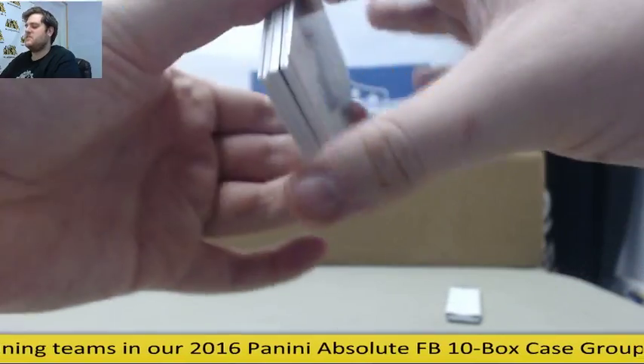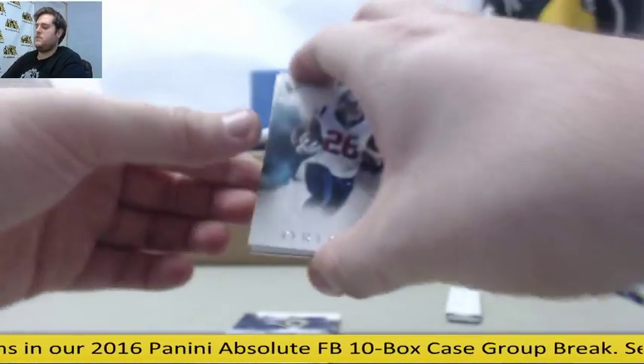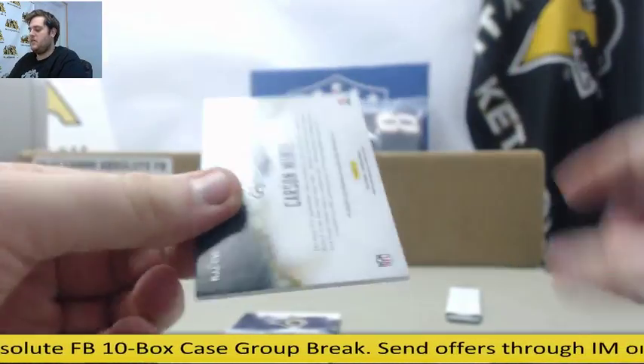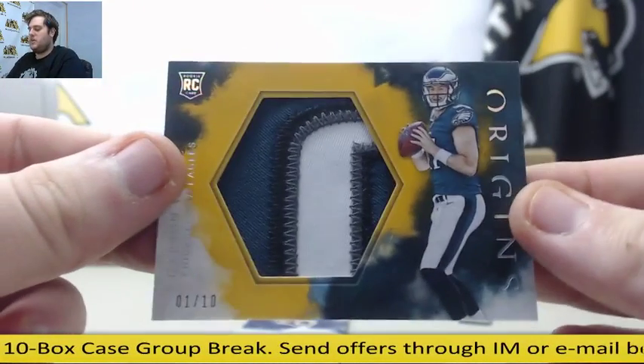I did a nice case of this yesterday, some nice hits coming out of there. Let's see what we've got. Lamar Miller, Sam Bradford, out of $150 Jeremy Hill. Nice patch. 1 out of $10, Carson Wentz — rookie patch.